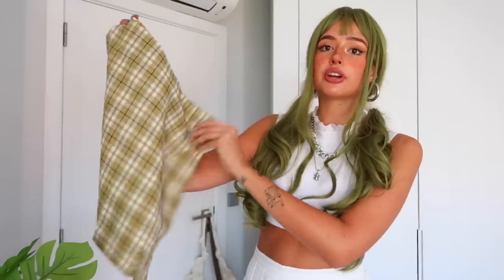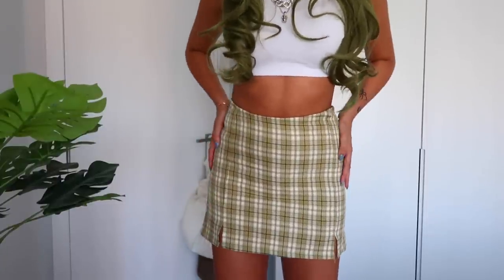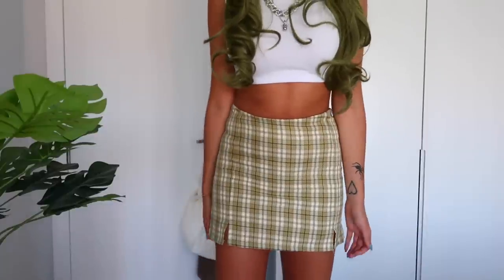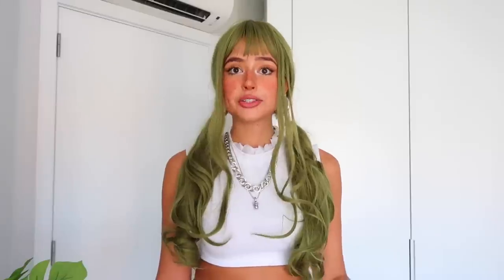To match with this top, I have a skirt next that I think will make a great outfit. This skirt is so cute — I love that these greens kind of match; they look really cute together. I love the check print, it's very cute, and it also has shorts inside which is perfect. Here we have the skirt — I really love it. It's kind of fitted, not as loose as a pleated skirt, but I love how it fits.